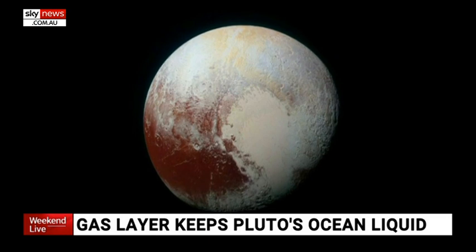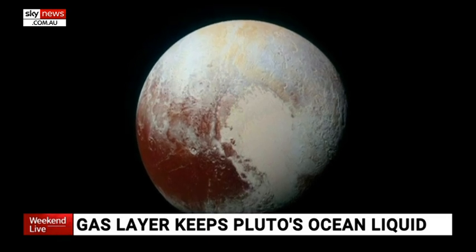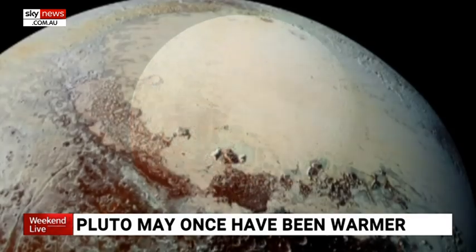So maybe during the history of Pluto, there were oceans underneath the surface that, in the right conditions, could actually still be there today.